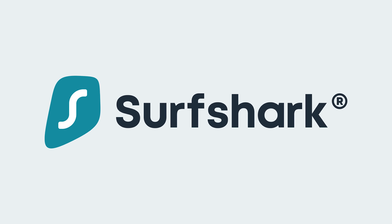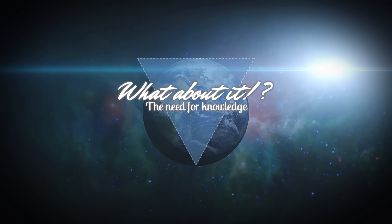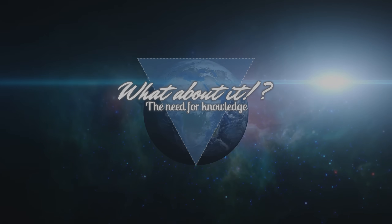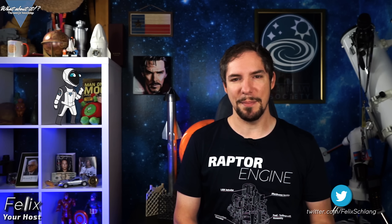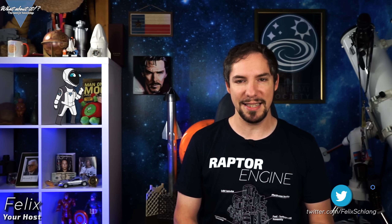This episode is sponsored by Surfshark VPN. SpaceX Starship Updates: Serial Number 3 Cryogenic Failure Explained and Expectations for Serial Number 4. My name is Felix and I am your host for today's episode of What About It? And as always, there has been a lot going on in the space industry lately, so let's dive right in.